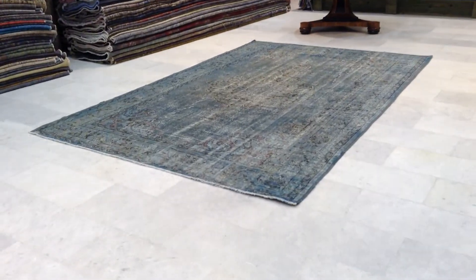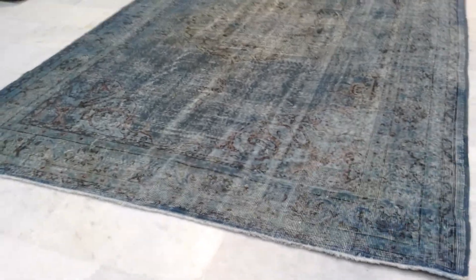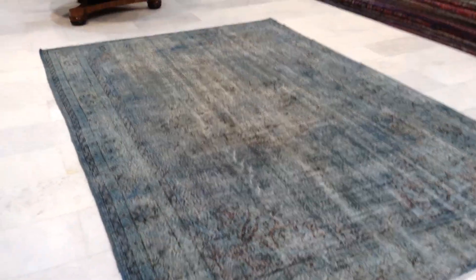This is vintage carpet 8978. It's a Turkish handmade vintage carpet. This is such a beautiful carpet that straight away we decided to add this to our luxury selection. The colors, the design, the quality of this carpet makes it so beautiful and unique.